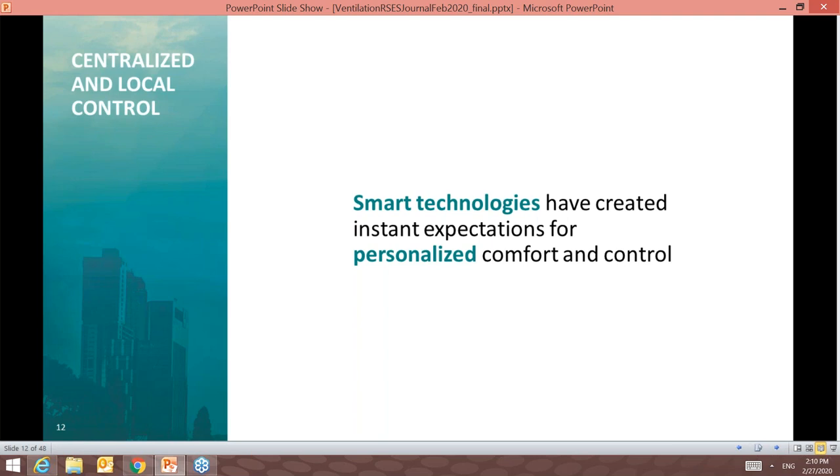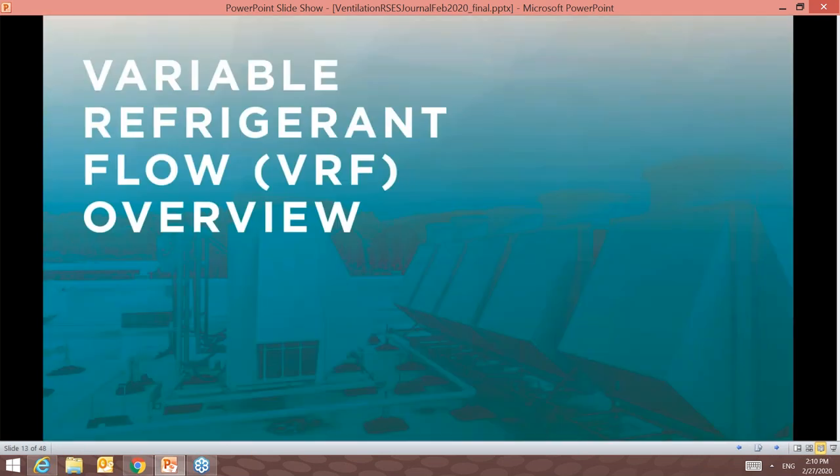There is also a demand for better control over mechanical systems within a building, at two levels: centralized and local. Centralized controllers range from building automation systems that control all mechanical equipment to controllers managing one mechanical system, such as the HVAC system. Controllers within the space, including those integrating smart technologies, provide occupants the ability to personalize their comfort. Demand for both types of control continues to rise within the HVAC industry. Now let's briefly explore variable refrigerant flow, or VRF, technology.